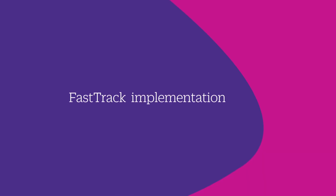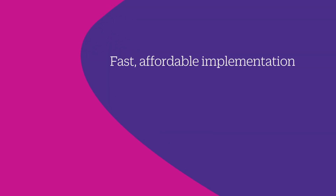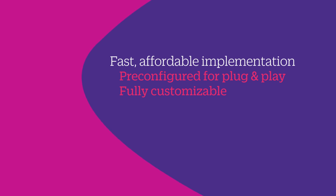FastTrack implementation can be completed in as little as 12 weeks. So when organizations need a faster, more affordable implementation option, now they can FastTrack — SAP pre-configured for plug-and-play to match the most common company needs, or fully customize it to the organization.